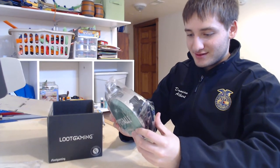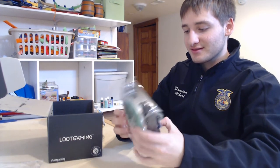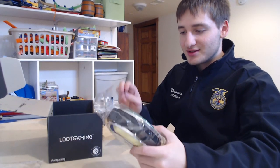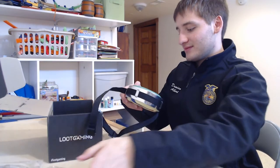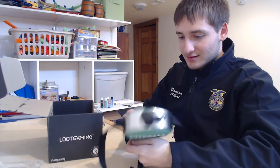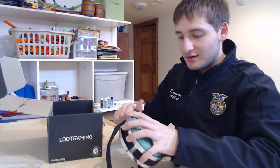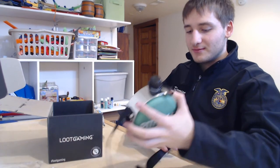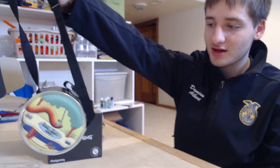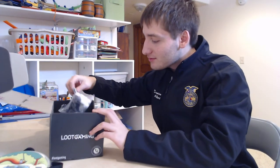What is this? Some sort of canteen — interesting the kind of stuff they put in here. Pitfall. This would be a nice water bottle to carry around. I'm going to VidCon in June, and when I go I can bring this little water bottle.